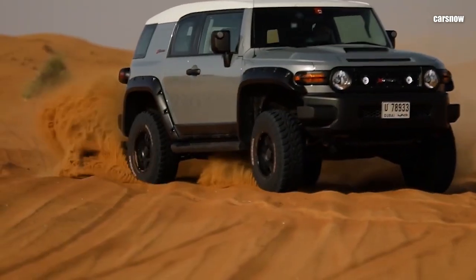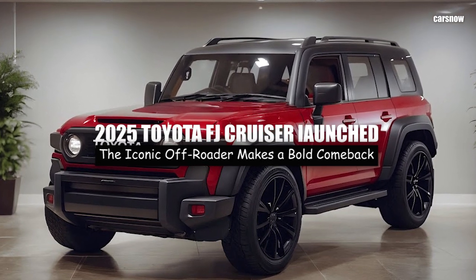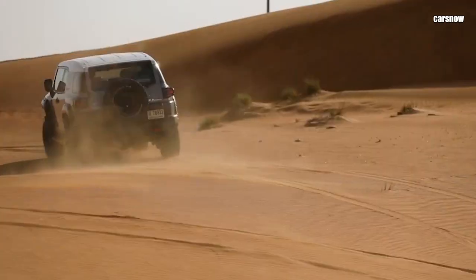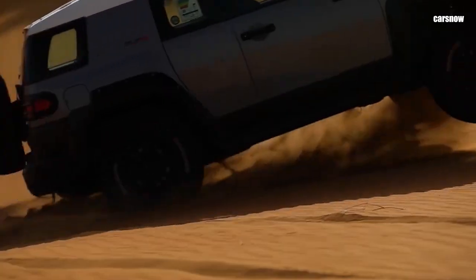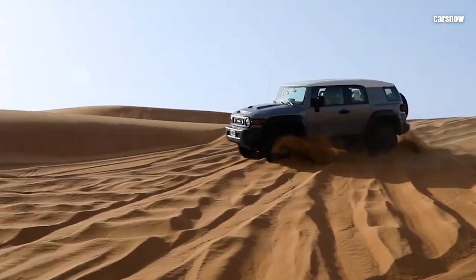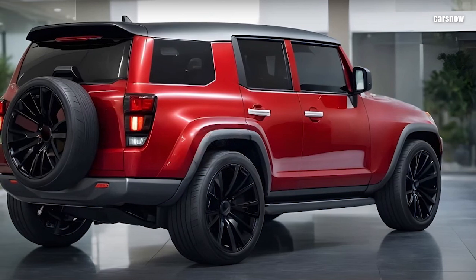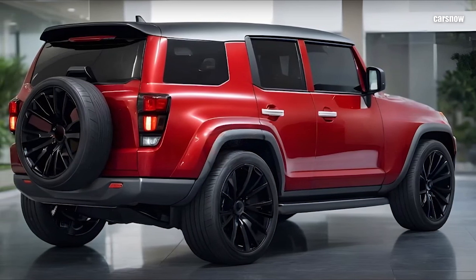Welcome to Carsnow Channel. This time we will discuss the 2025 Toyota FJ Cruiser launched. Toyota has officially relaunched the FJ Cruiser for 2025, and fans of rugged off-roaders have a lot to celebrate. Known for its legendary durability and unmistakable retro design, the FJ Cruiser has returned with a mix of modern technology.